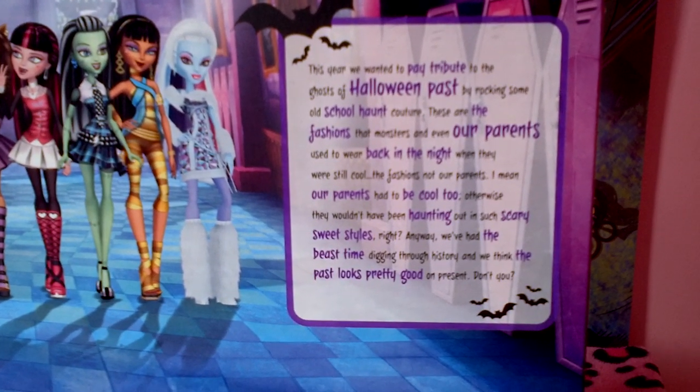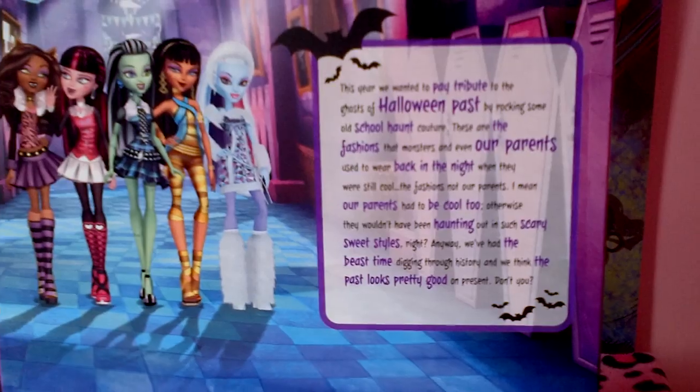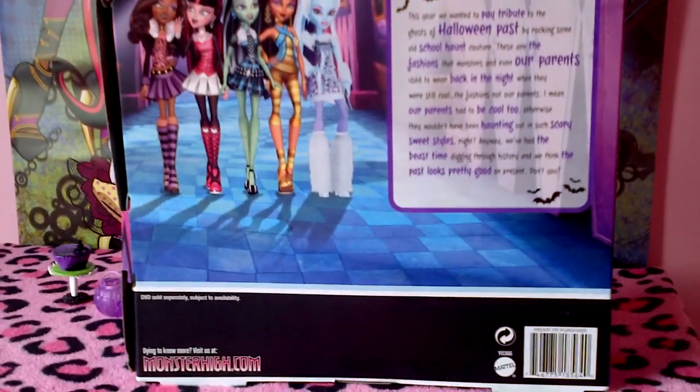Anyway, we've had the beast time digging through history and we think the past looks pretty good on the present, don't you? So that's it for the box. Let's get to the doll now.